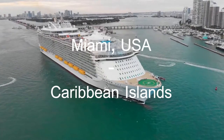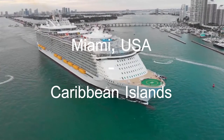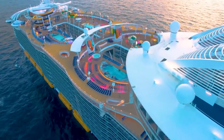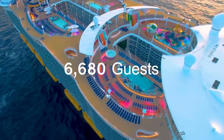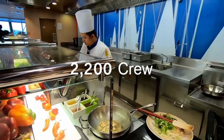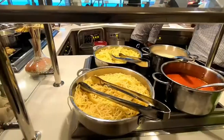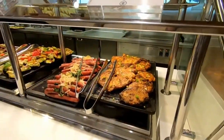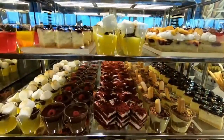Symphony of the Seas operates cruises on routes between Miami, Florida, USA and Caribbean islands. She is well equipped to cater to a maximum of 6,680 guests. She also carries 2,200 crew members to keep her guests comfortable and make the journey as memorable as possible. The ship has 18 decks, out of which 16 decks are accessible to guests.